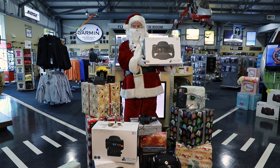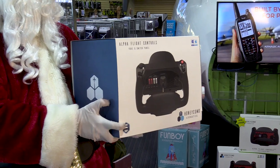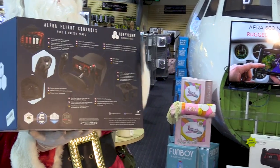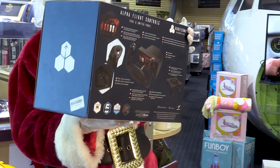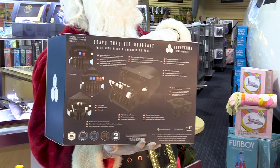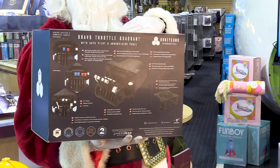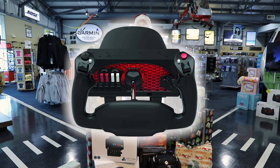Having a flight simulator is the perfect way to bring the joy of flying right into your home. The Alpha Flight Controller and the Bravo Throttle Quadrant by Honeycomb is the perfect combination for those of any age who want to get into flight simulation. The Alpha Flight Controller features a realistic full 180-degree rotation, and the Bravo Throttle Quadrant is an all-in-one cockpit system featuring a configurable throttle setup. The new Xbox-compatible Alpha Flight Controller XPC is also now available.